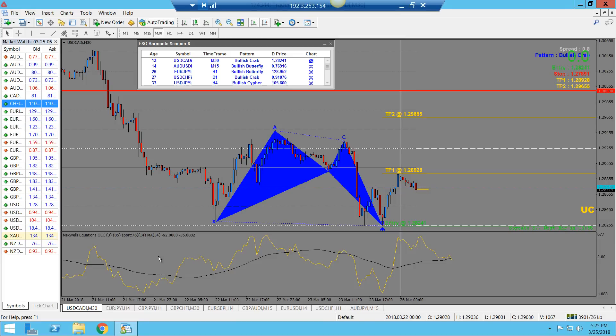For those of you interested in both systems but don't know which one is best for you, hopefully this video will help. Basically, I think it's going to come down to personal preference and your style of trading. Right now I have the FSO harmonic scanner pulled up on my screen, and I use this mainly for intraday and swing trades.